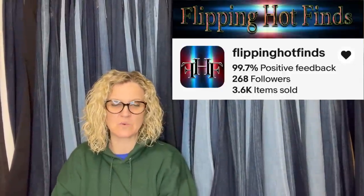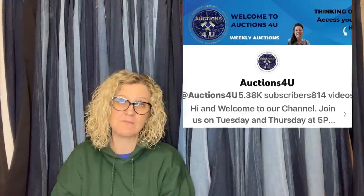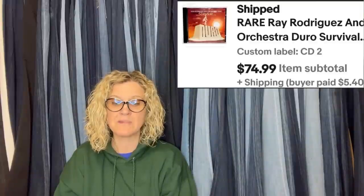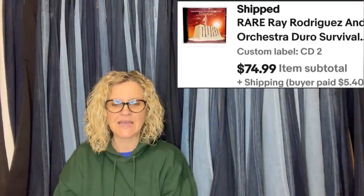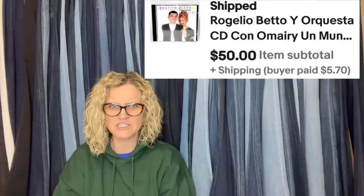This one comes from BOLO Buddies member Flippin Hot Finds — she always finds really cool stuff and does a lot of shopping at YouTube auctions. She bought a lot of Spanish/Latin CDs from T Auctions for You, coming in at $3.40 a piece. One is a rare Ray Rodriguez and Orchestra CD that sold for $74.99, and another — Ragello Betto Orchestra — sold for $50. Did you know these orchestra CDs could sell for so much?